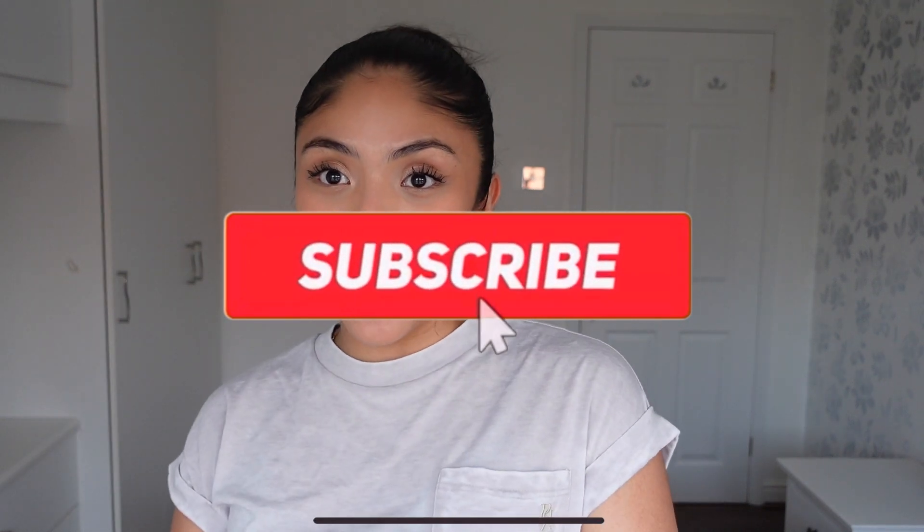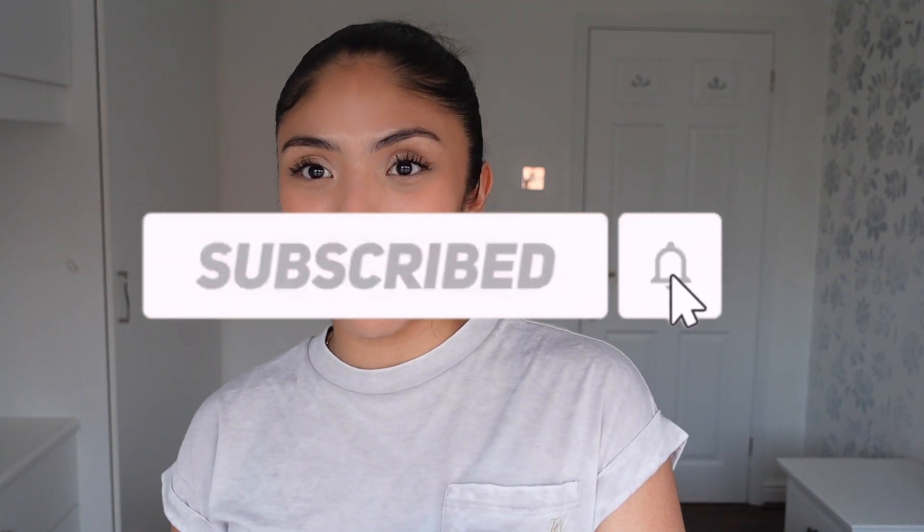So that was my first little try-on haul workwear edition. There were a lot of things that I ended up really really liking and keeping, so I'm quite happy about that. I really hope you enjoyed this video and I hope I gave you some inspo for your workwear. Thank you so so much for watching — please do subscribe and like this video if you did enjoy it, and I'll see you in the next one.